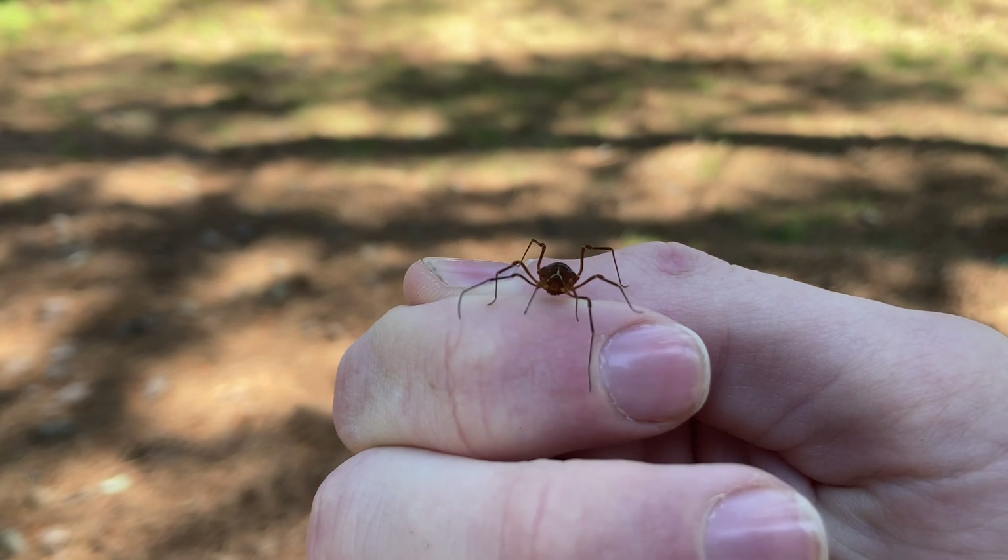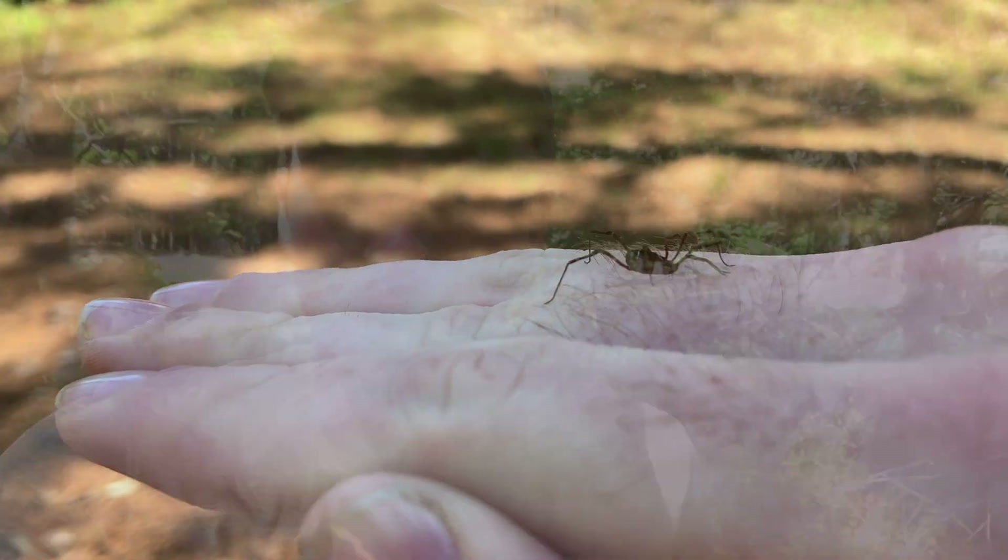Look at that creature — absolutely insane. Definitely something to keep an eye out for next time you're flipping rocks and logs in the woods. If you think this little guy is cool, check out this video right here where I found probably the coolest subterranean creature I've ever seen — a blue bark centipede. I think you'll really enjoy it. But until then, don't forget to get outside and find your own adventure.